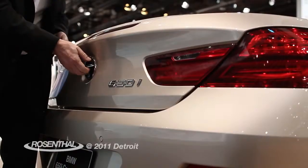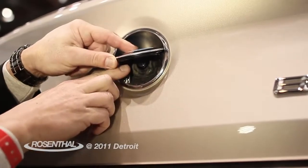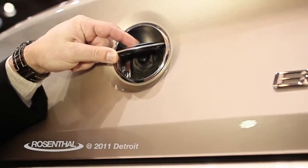One of the cool features here is the release for the back. When you put the car in reverse, the backup camera actually pops out, and that way it keeps it free from dirt and dust.